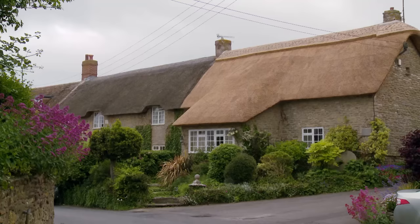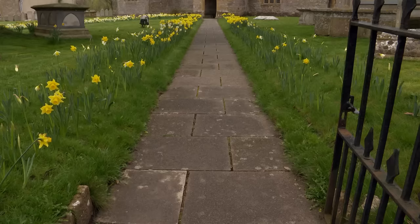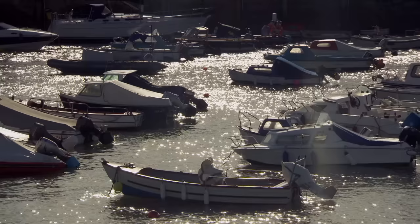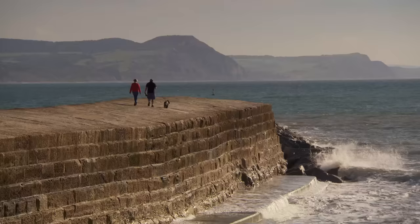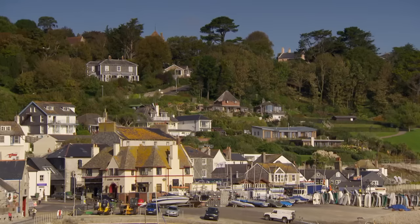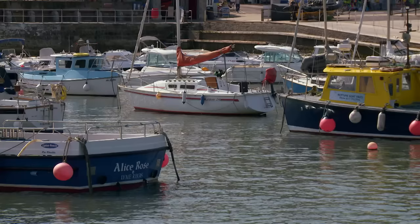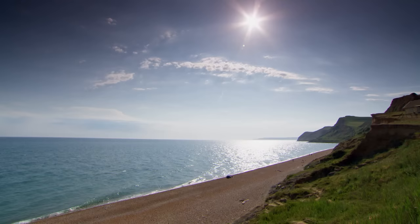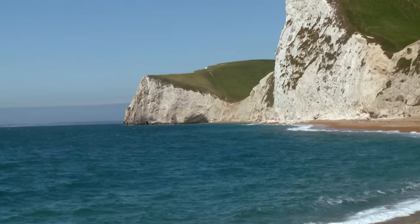These are filled with thatch cottages and traditional pubs, linked by lanes lined with hedgerows — a natural feature of this area. The West Dorset village of Burton Bradstock features thatch buildings dating back to the 16th and 17th centuries. The Church of St Mary was built in the late 14th century but was extensively restored in 1897. The port town of Lyme Regis, nicknamed the Pearl of Dorset, is known for its distinctive harbour wall known as the Cobb, which provided a breakwater and enabled the town to develop as a thriving fishing and shipbuilding centre.